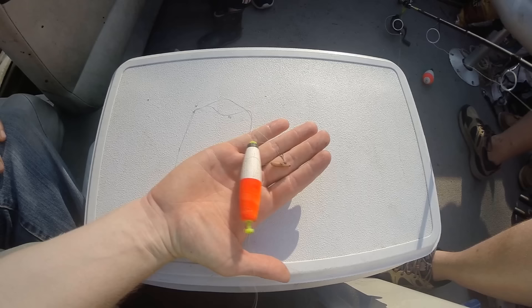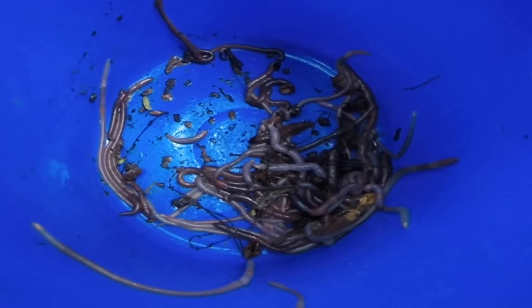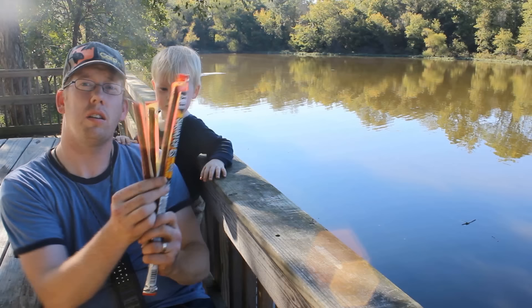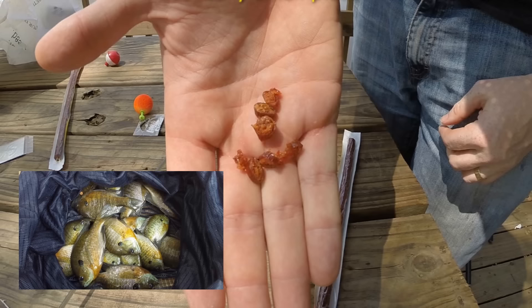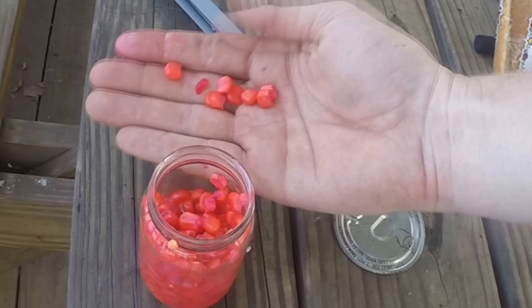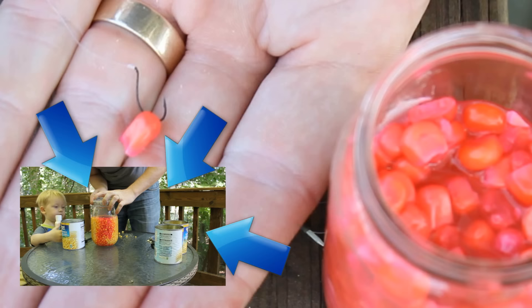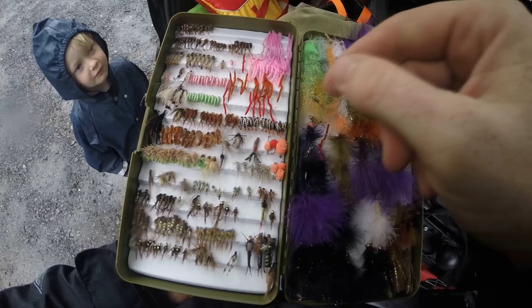If you want smaller bluegill, use a smaller hook. A bobber and a hook with no weight is my preferred rig — adjust the height of the bobber so that the hook rests at the same depth as the fish but doesn't get snagged on the bottom. For bait I like worms, slim jims, and cured sweet corn. Cured sweet corn is more attractive than regular corn — it targets bigger bluegill and is tougher and less perishable than normal sweet corn. Check the description for a link to my video about catching bluegill with slim jims and curing sweet corn.